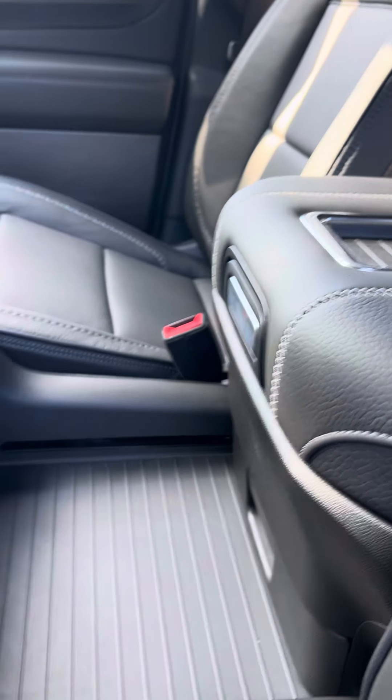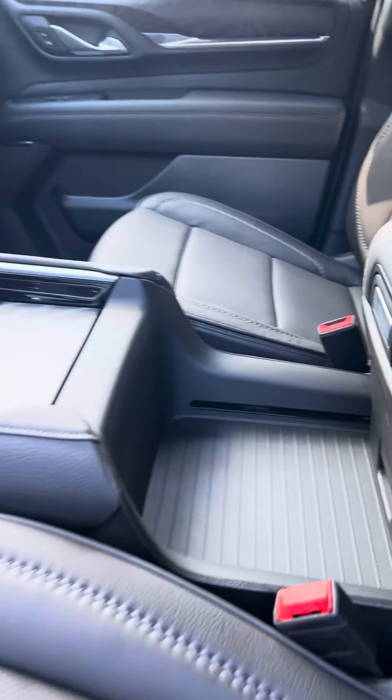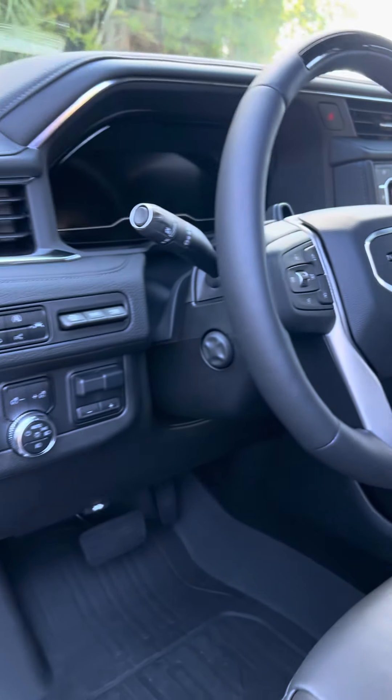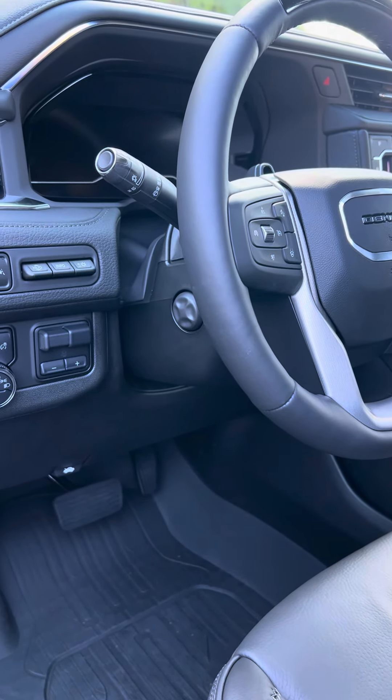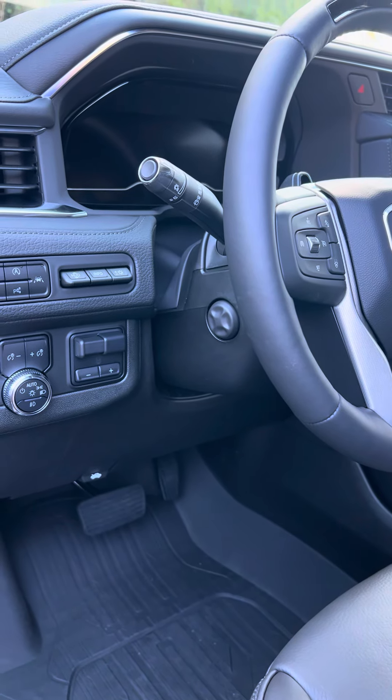That armrest does fold back, so it's a great place for a purse. It also has a heads-up display, surround camera, camera mirror, adaptive cruise, and so much more.